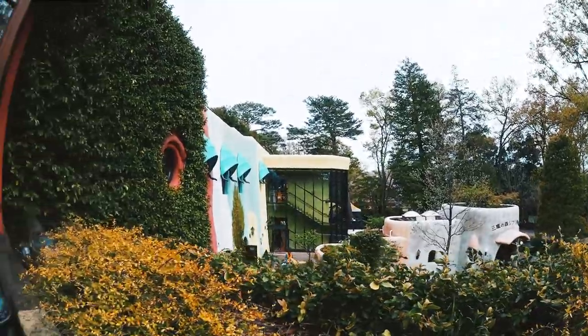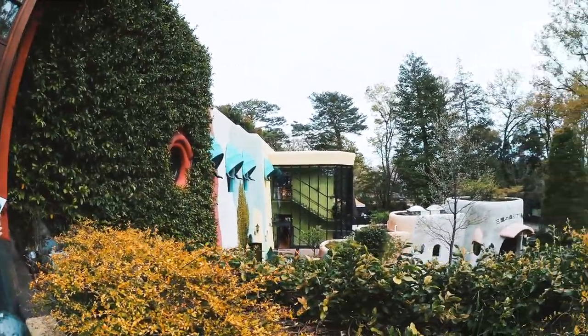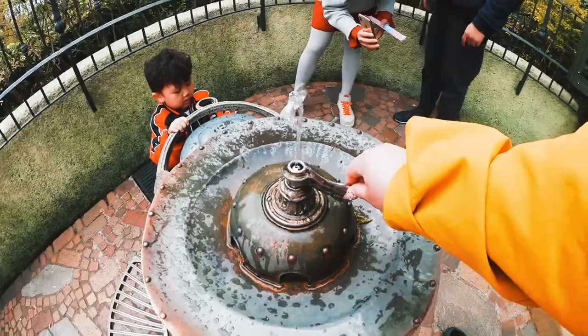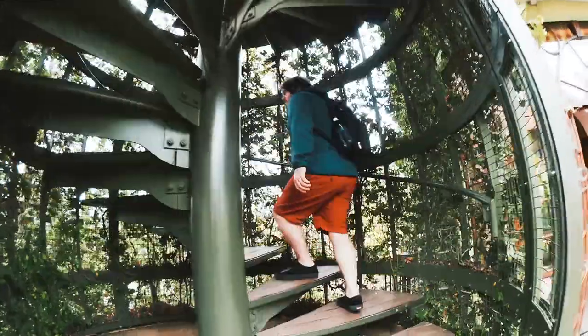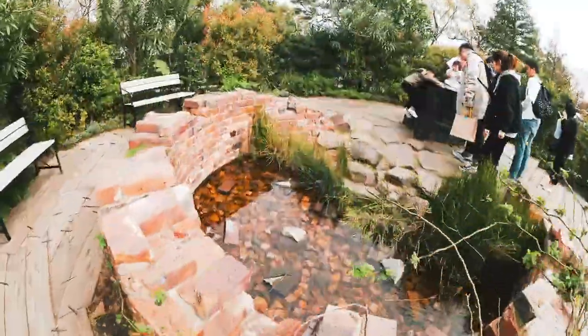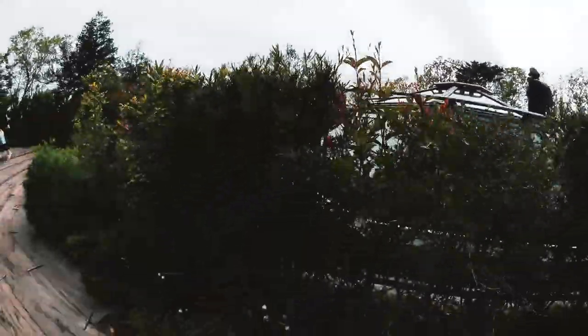Alright guys, we're outside the Studio Ghibli Museum. It's pretty cool. They have this little thing that we're going to go up on. We're going up the Studio Ghibli stairs. This is bomb, guys. This is awesome. And we found the robot. Pretty flowers.